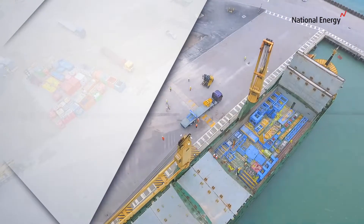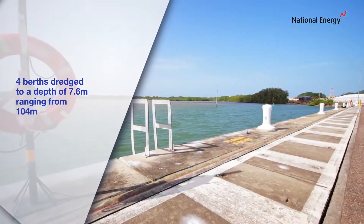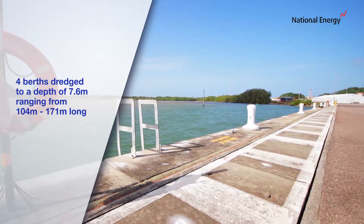The services at this facility include four berths, dredged to a depth of 7.6 metres, ranging from 104 metres to 171 metres long.